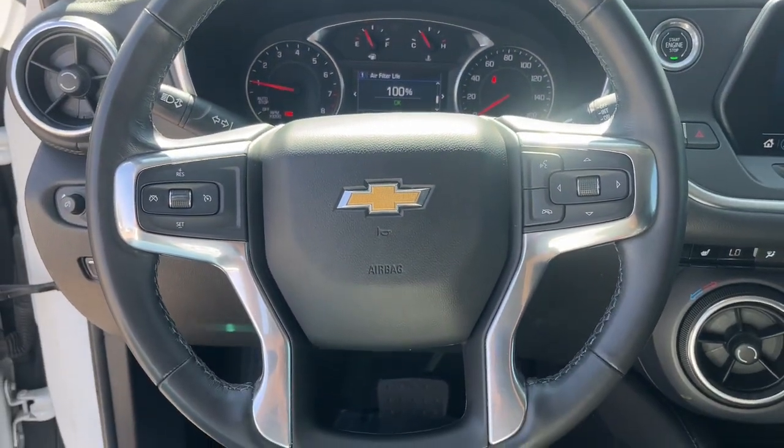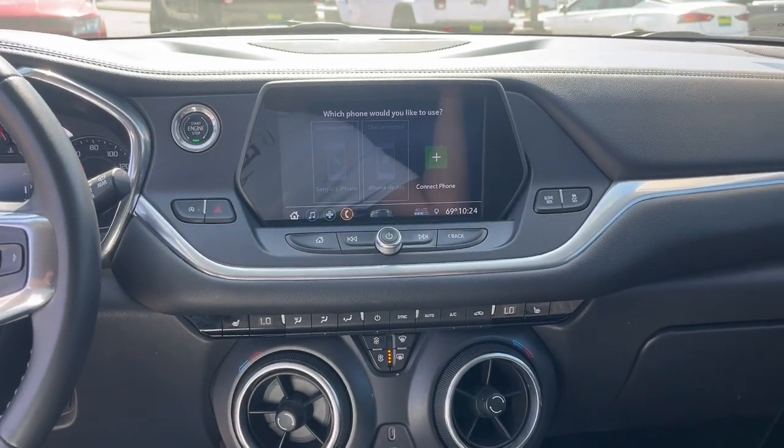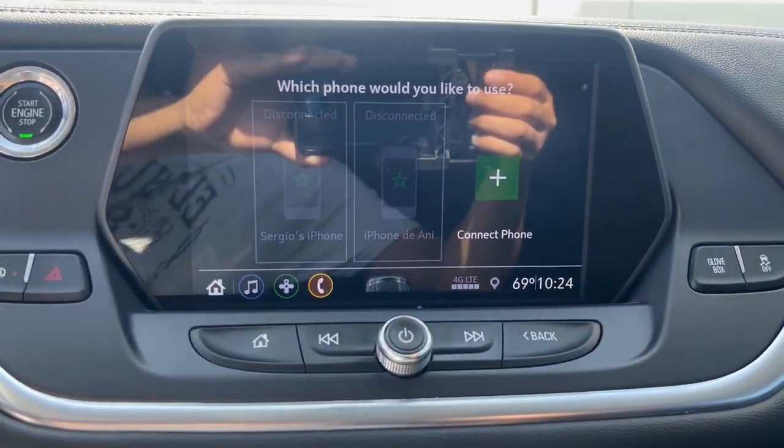Infuse the journey with comfort and driving pleasure in this sporty Blazer. Come in for a road test. Our team will make it the best part of your day. Have a great day.